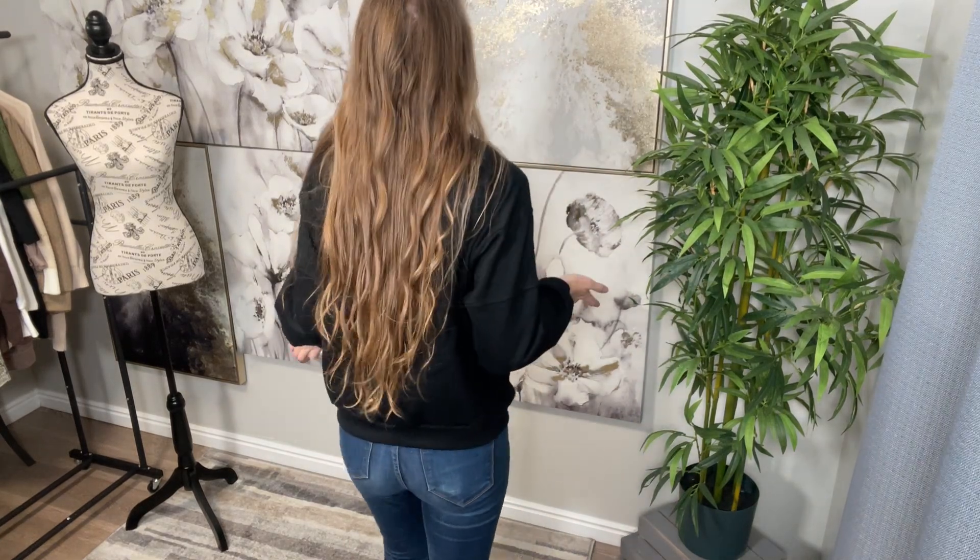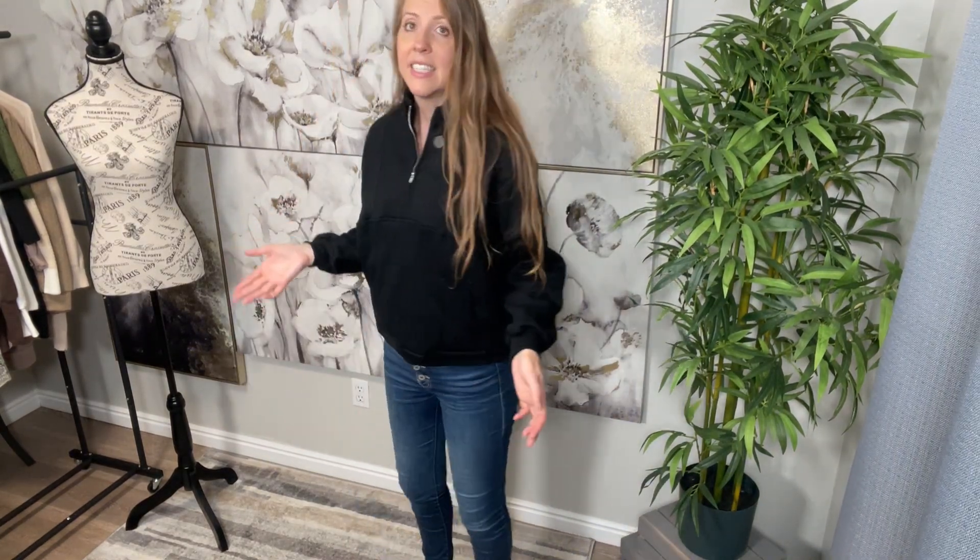For reference, I am 5'10", about 140 pounds, and this is a size small.